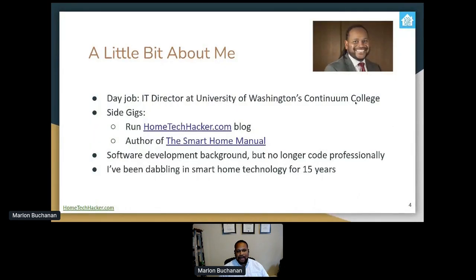A little background about me. My day job: I'm an IT director at the University of Washington's Continuing College here in Seattle. But my side gig, which is more relevant to this conversation, is that I run the Home Tech Hacker blog where I do tutorials, product reviews, and a lot of things around smart homes, especially Home Assistant. I'm the author of a book called The Smart Home Manual, which helps people plan, set up, and configure their smart homes. I have a software development background, but I've been dabbling in smart home technology for 15 years.